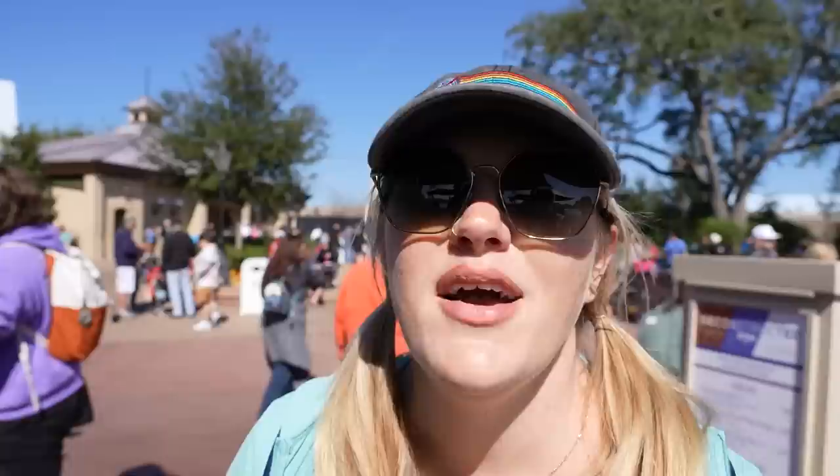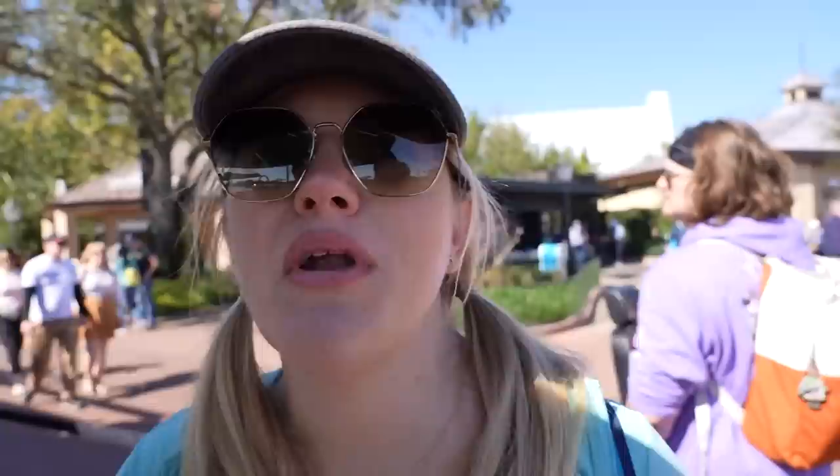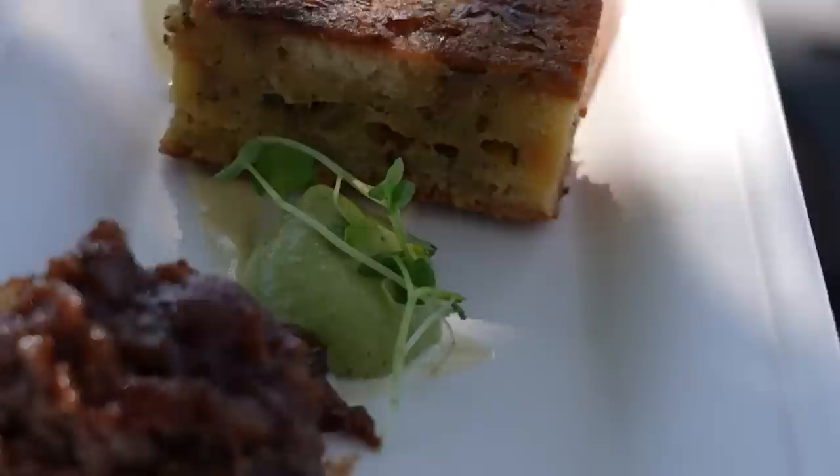Next stop: Deconstructed Dish. There isn't anything new here but some stuff that looks delicious. We were influenced — we walked by somebody who ordered the deconstructed BLT and Tim said 'I'm gonna get that, it looks really good.' Then somebody on Instagram showed a picture of their deconstructed French onion soup and I remember it being really good. So we're getting both — hashtag influenced.